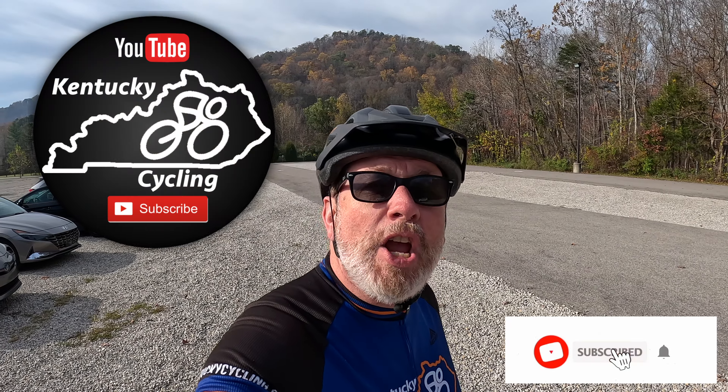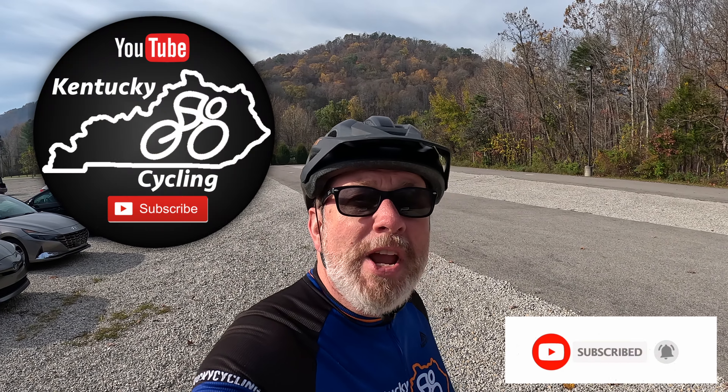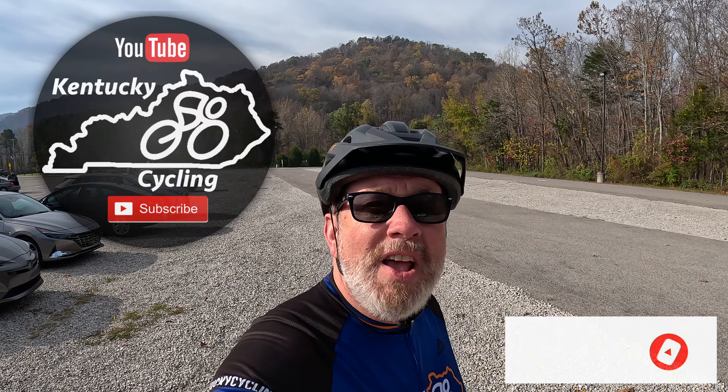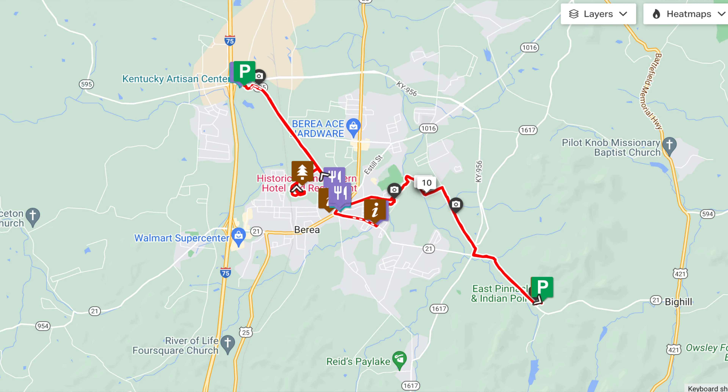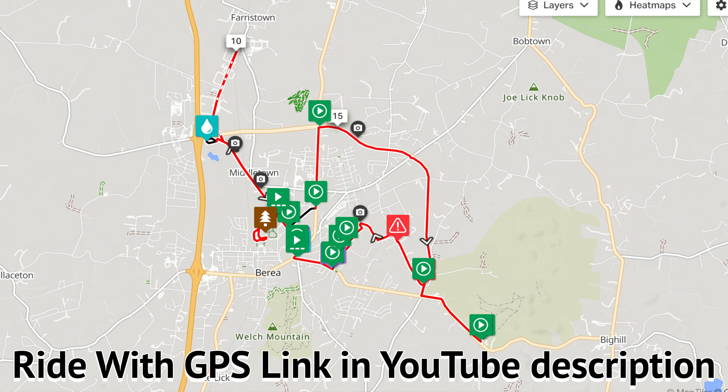Hey guys, it's Nathan from the Kentucky Cycling YouTube channel. We're in Berea, Kentucky today at the Indian Fort parking lot for the Berea Pinnacles, and we're going to do a ride on the Berea multi-use trails. If you're a long-term viewer of the channel, you may be aware that I've already done a previous ride on the trails, but the trail system has expanded since then. I'll include a link to the original ride and today's route link in the YouTube description.